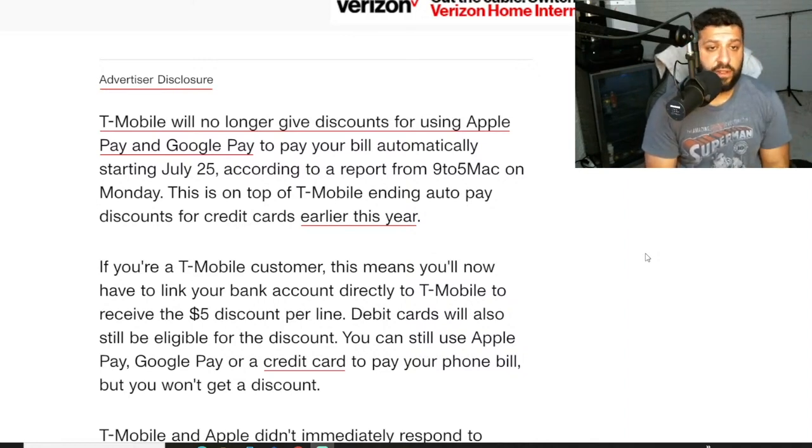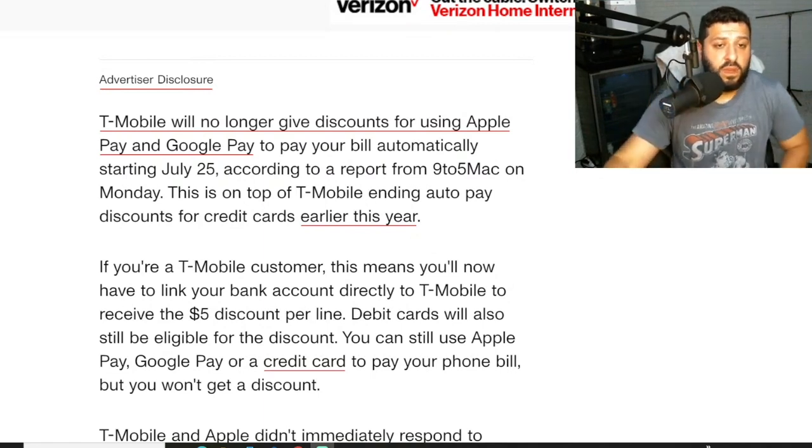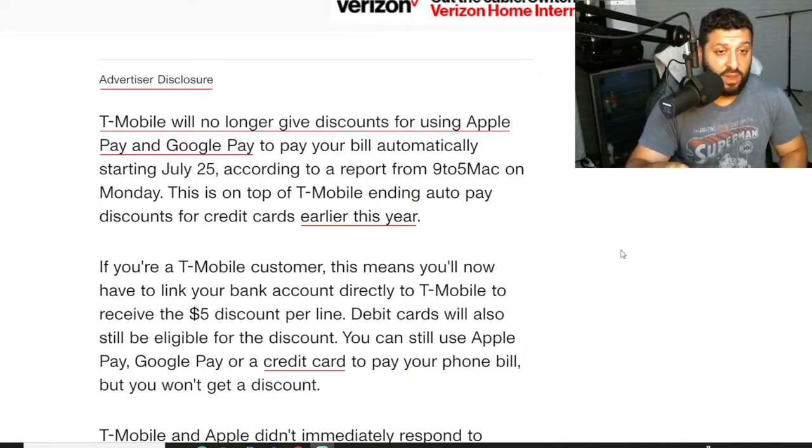Starting July 25th, T-Mobile is going to be ending the auto pay discounts for Apple Pay, Google Pay, and also credit cards — and the credit card thing we already knew, so no surprises there. Now what you're going to have to do in order to get the auto pay discount is put a debit card or checking account number on file for auto pay.